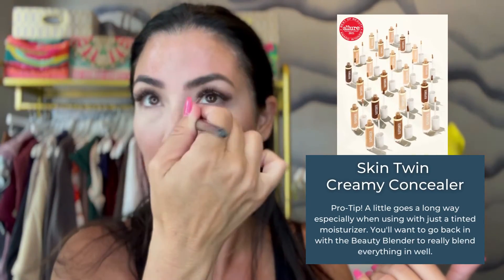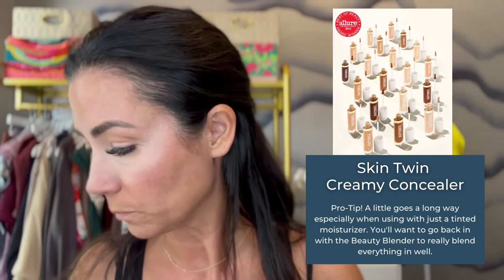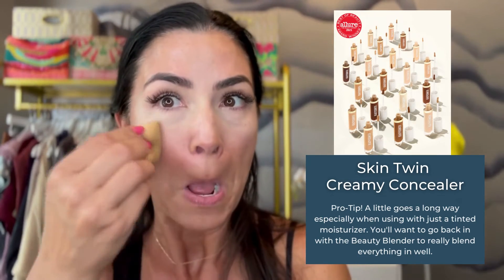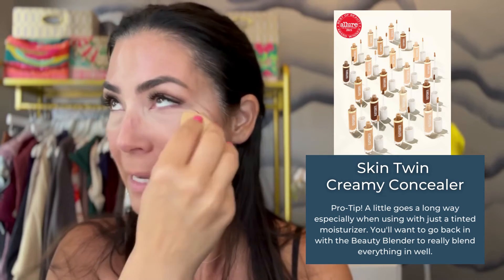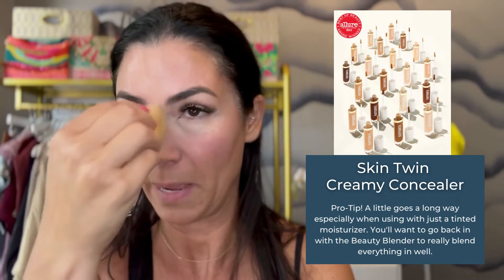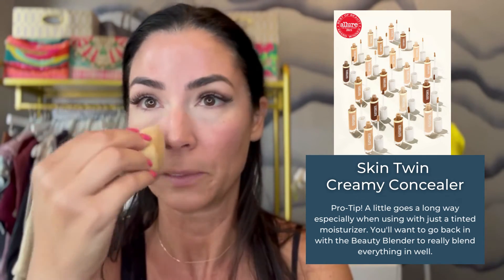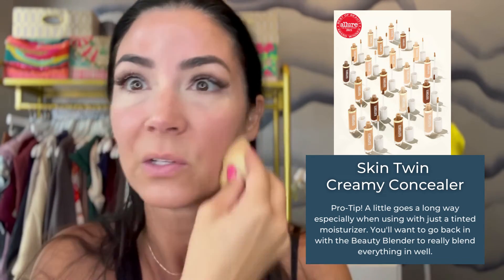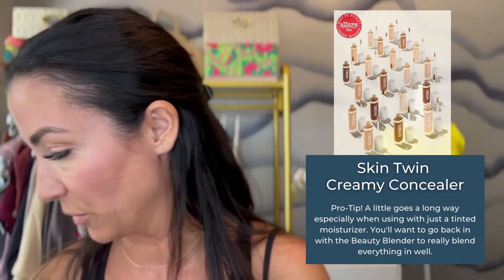Now, also when you're applying concealer, a little goes a long way. Because I don't have a foundation on and I do have a dew tint on, you're not going to get the same coverage as you would with a foundation. So I'm just going to go back in with my beauty blender and just help blend in that concealer. So again, you've got that concealer on — it's going to help lighten and brighten your under eye area.